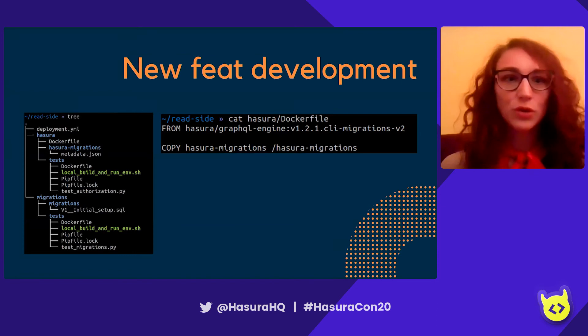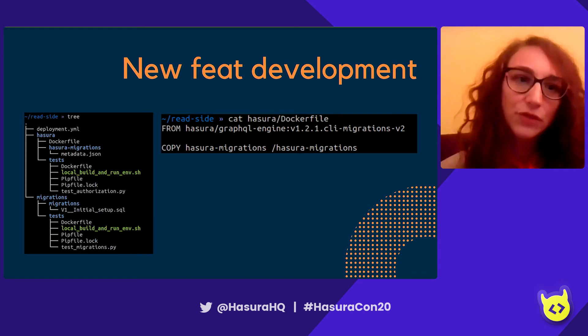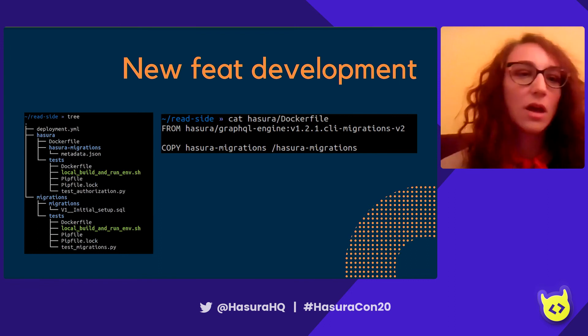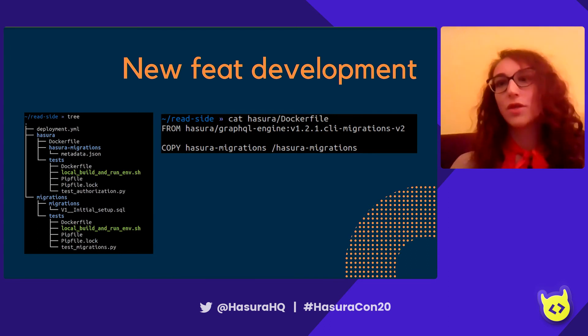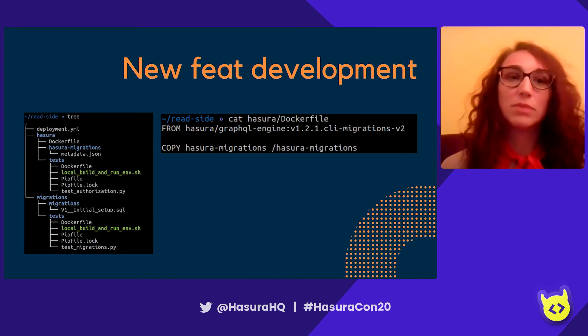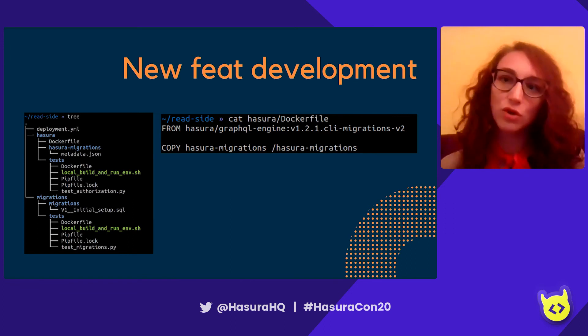Let me show you the repository we use for bringing up Hasura in a new namespace. At the top level of the tree there's a deployment.yaml file that tells our CI/CD pipeline what it needs to do. In the tree you can see both a Hasura folder and a Migrations folder. The Migrations folder contains all the migrations that need to run on the read-side database. We keep them in the same repository to ensure Hasura never breaks and is always aligned with the version of Postgres we expect.